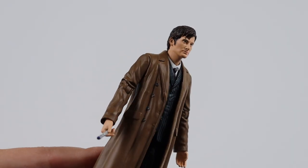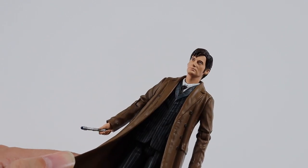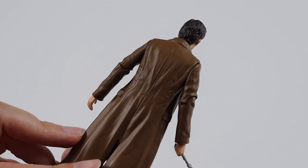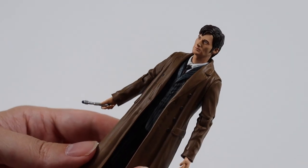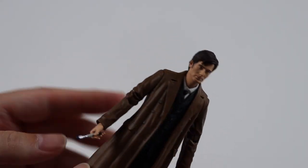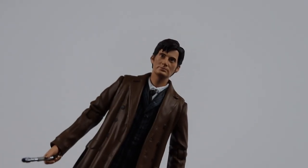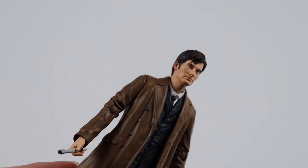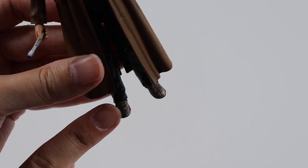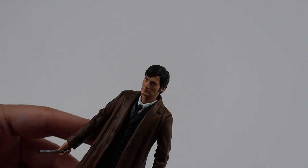Next we get the tenth Doctor, played by David Tennant as seen in Series 3 - The Shakespeare Code. He's got the pinstripe brown suit. The colour of his coat looks a bit lighter and it's rather more stiff than other figures. It does come with a sonic. His hair is quite dark in this figure, a lot darker than the other figures. And his shoes are really dirty, because it is quite muddy in that episode.